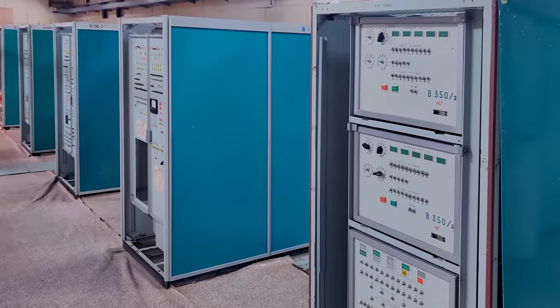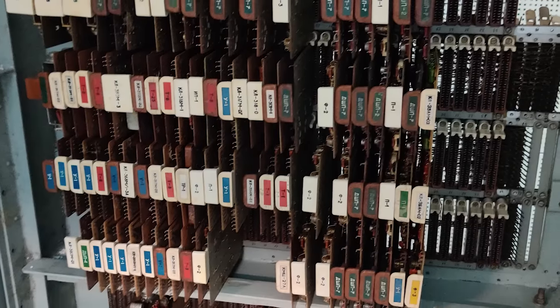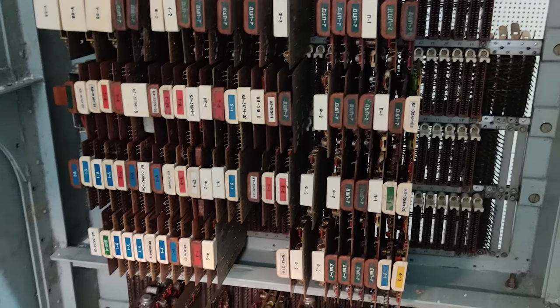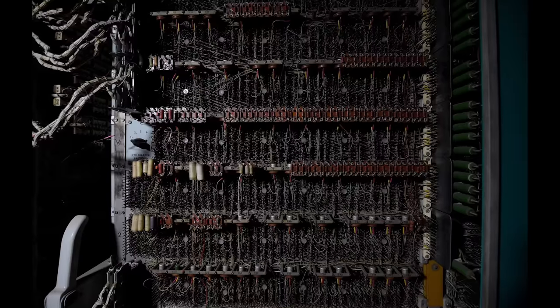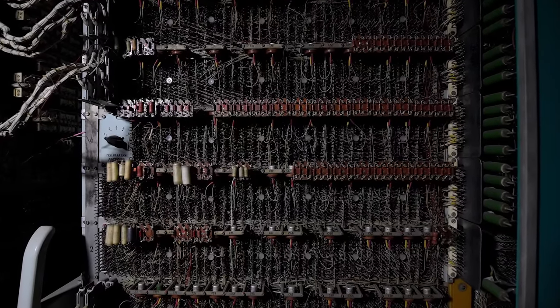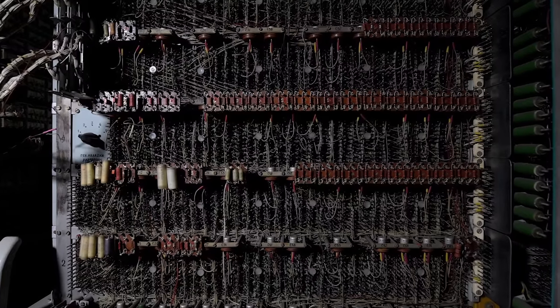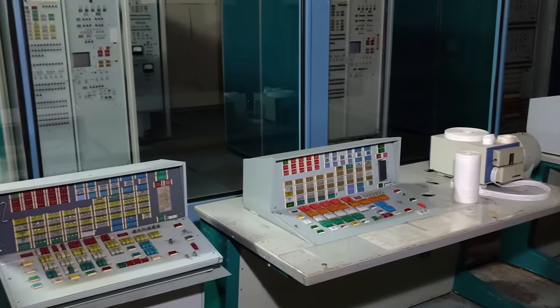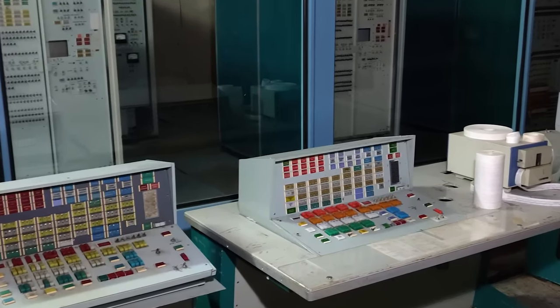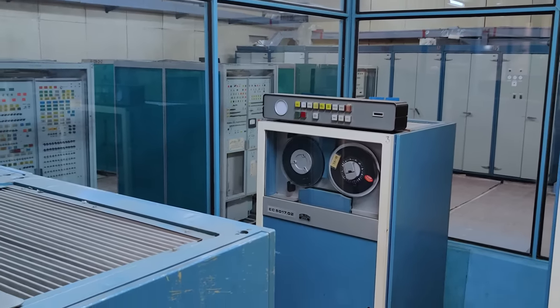Inside those racks are hundreds of circuit boards, securely positioned and equipped with double-layered palladium-coated connectors attached to backplanes. For the first time in the USSR, those backplanes were assembled using wire winding, providing 32 points of contact on each pin. All of this, combined with a sophisticated error correction system and system of self-tests, contributed to making this machine exceptionally stable.